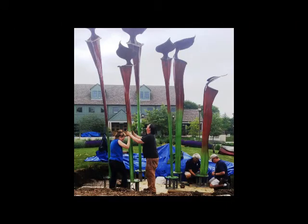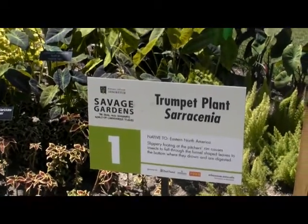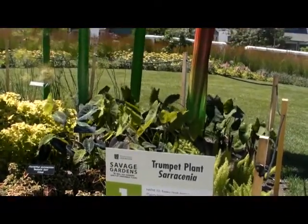The first and most high-profile part of the exhibit are four giant sculptures that are the work of Ohio artists from Torque, Incorporated. Their creative genius teaches visitors of all ages about carnivorous plants on a grand scale.